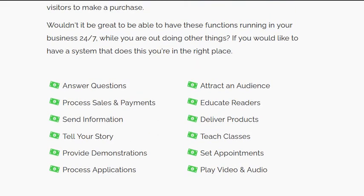Think about being able to have these functions running in your business 24/7 while you're out doing other things — spending more time with friends and family, going out to do speeches, webinars, or teach courses, going into your community and talking to people — not having to be tied down to your laptop at a desk posting on social media all day or direct messaging people trying to get them to come see what you have to offer.